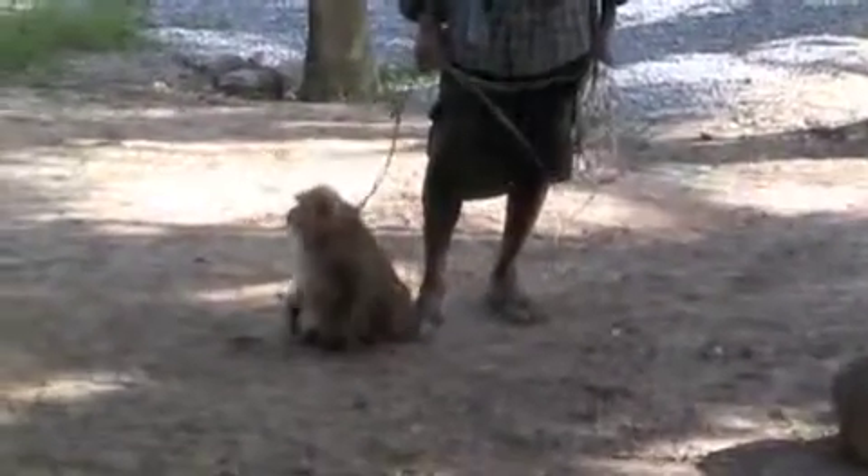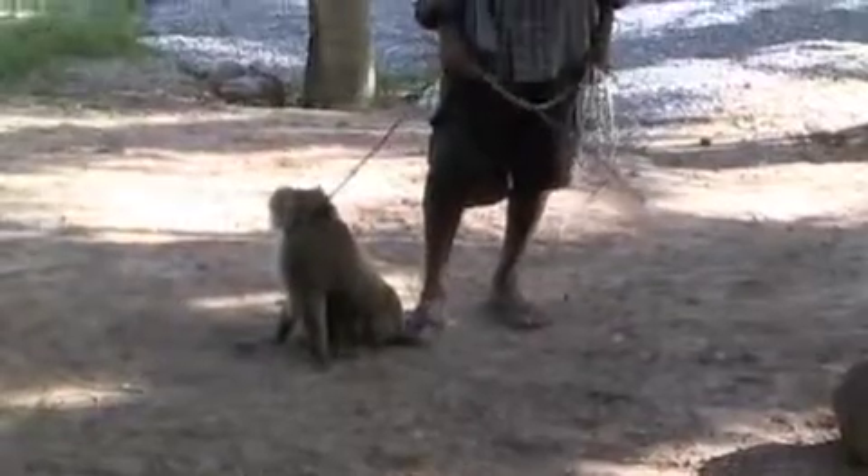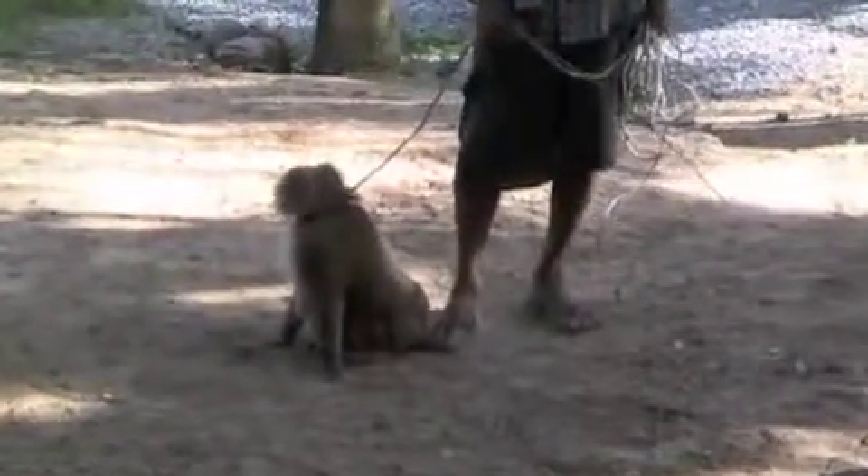Different species of coconuts. Some coconut trees are very short, so you don't need the monkey. Some coconut trees are very tall, and you need the monkey to pick the coconuts.